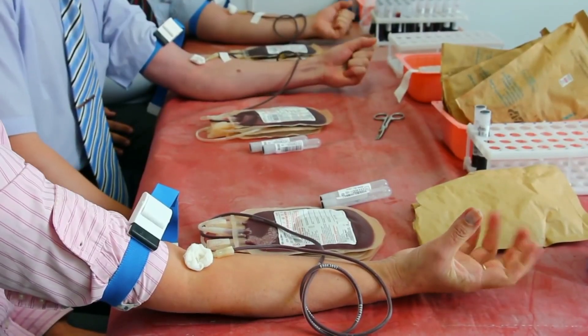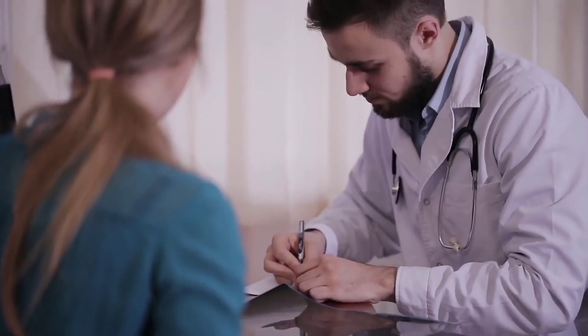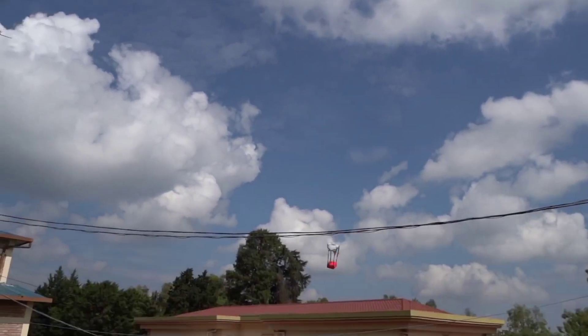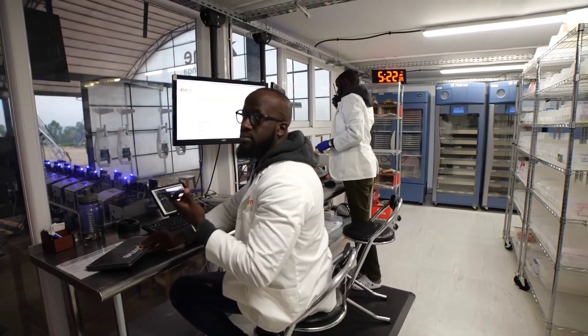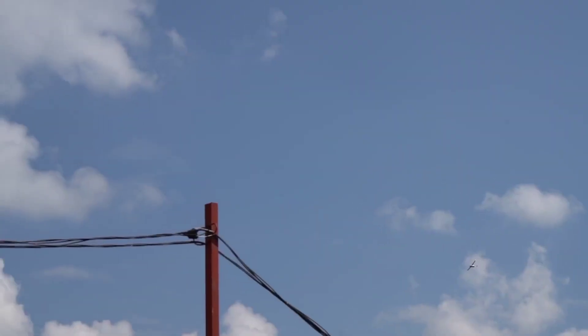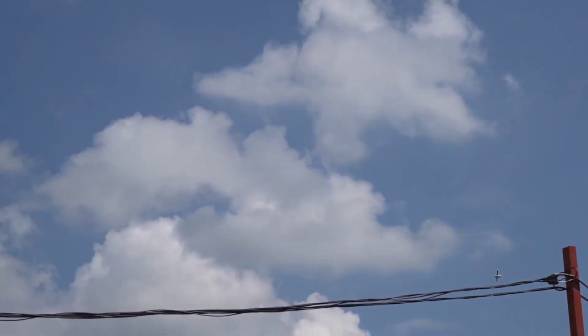A blood-transporting drone is also being developed at Shijong University, which carries blood bags and lands at the university's blood center. The flight took half the time of manual delivery, and medical staff used a QR scanning code system. This success marked a milestone in guaranteeing the timely delivery of blood in critical conditions.